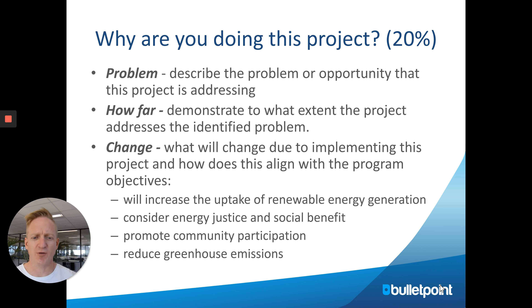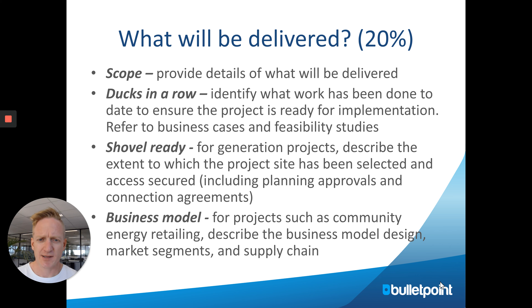The next part is about change — how does this project align with the program objectives? Is it going to drive a large uptake of renewables? Are there energy justice and social benefits for the community? And how have you promoted that community benefit? The second section is what will be delivered.